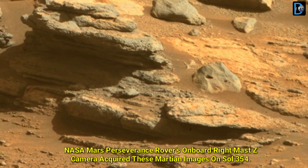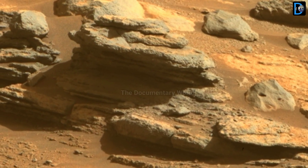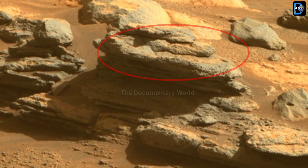The NASA Mars Spirit Exploration Rover's onboard right Mastcam acquired these latest Martian images on Sol 354.